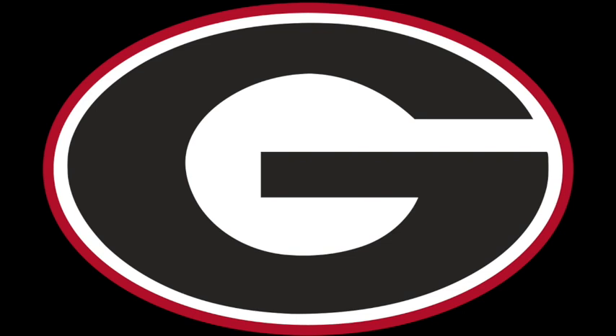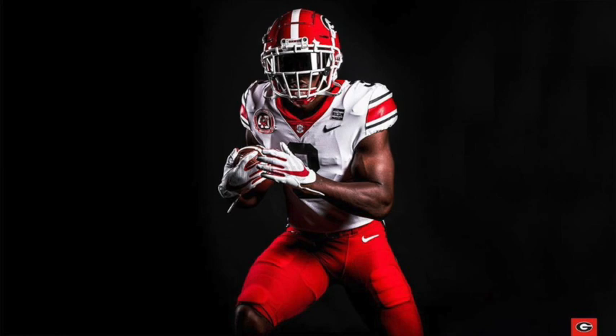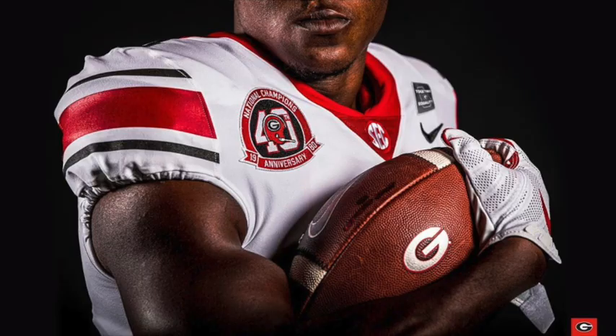So the white one — this is exactly like what South Carolina did with their black uniform last year with the stripes on the side. It goes black, then white, then you got the big red stripe in the middle, then white, then black. I really like that. These uniforms look so nice and clean. You can see they got a new 40th anniversary patch of the national championship.